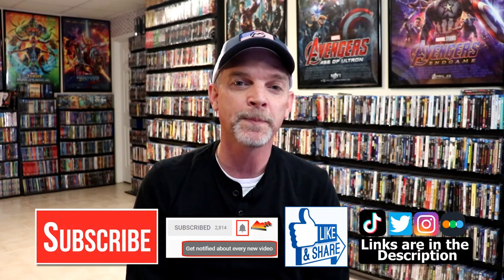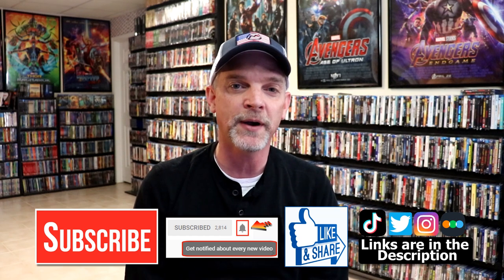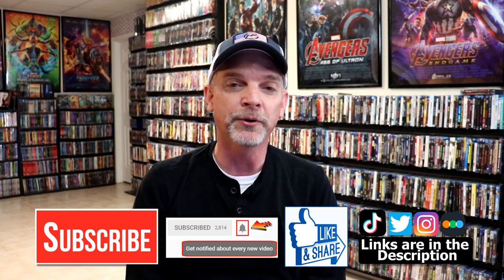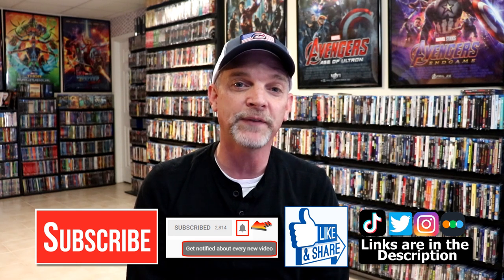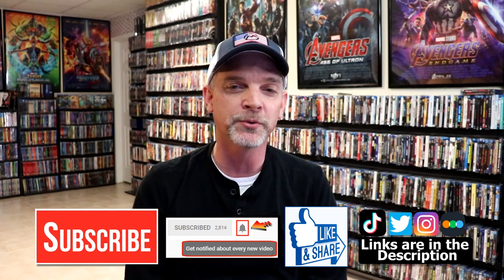If you liked what you saw here today, please give it a thumbs up and share the video. If you haven't subscribed to my channel, I'd really appreciate it if you would subscribe, and please remember to hit the notification bell so you can be notified every time I upload a new video. You can also find me on Instagram, TikTok, and Twitter. If you'd like to find out what I've been watching, you can find me on Letterboxd — links are below. Thanks again for watching and we'll see you next time.